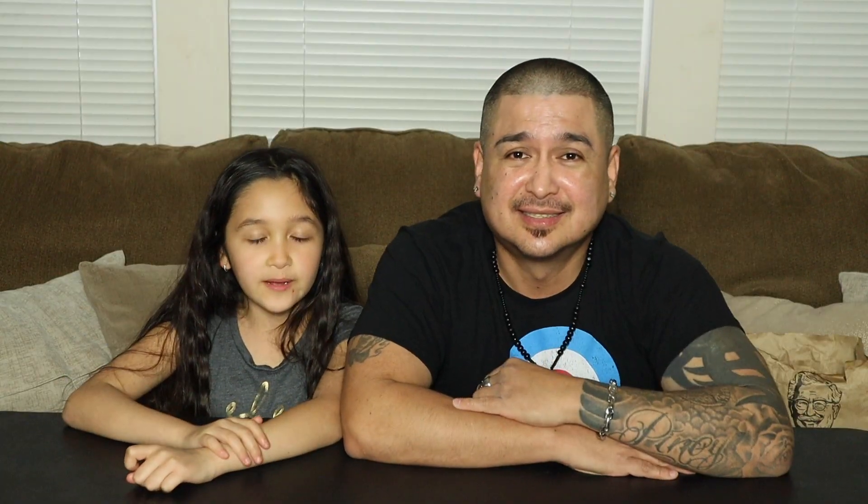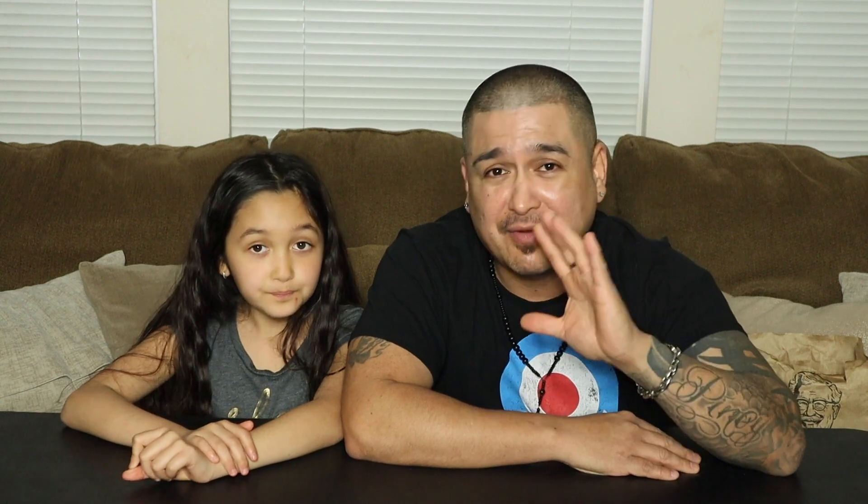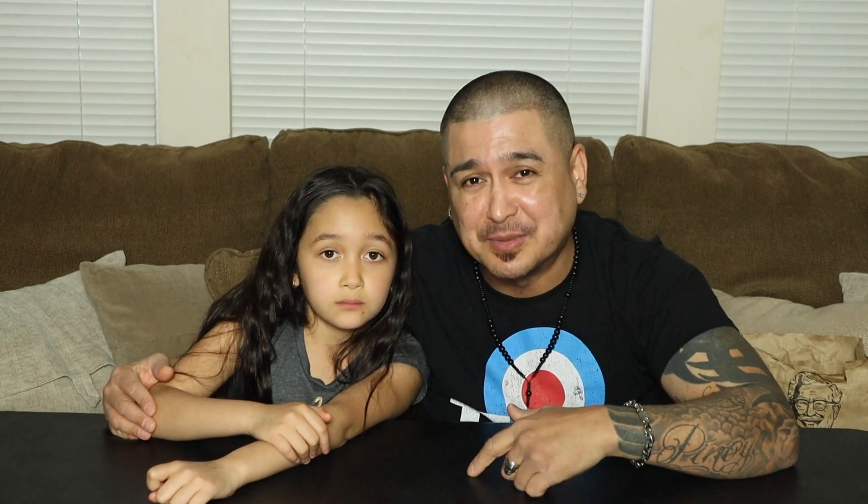What's up guys! Welcome back to my daddy's channel. Today we're going to be doing a review on KFC's donut crispy chicken sandwich that we've never had before. It was just released here on the West Coast last week. I'm here with my daughter Alana and we're going to be giving you guys our thoughts on this donut glazed crispy chicken sandwich. Are you ready? Yes. All right.